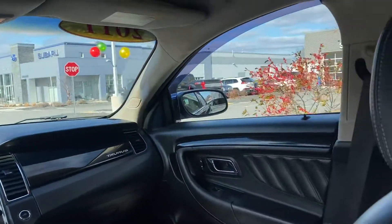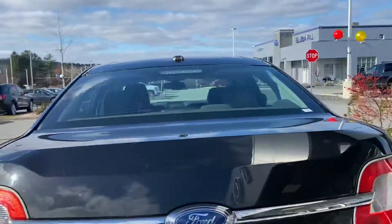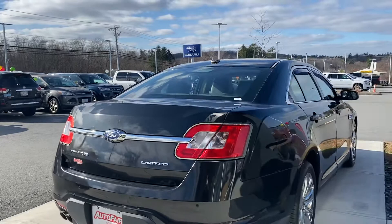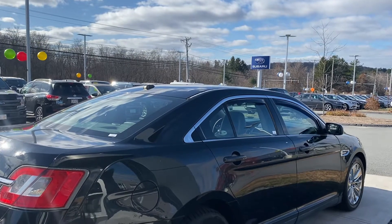I'm just going to show you the outside one more time so you can take a look at it and see how fancy it looks. You do have lots of space in the front as well. You've got your backup camera, which helps you back up, and your sensors as well. It's a really nice car. If you have any questions, please give me a call at 978-478-6263. Thank you very much.